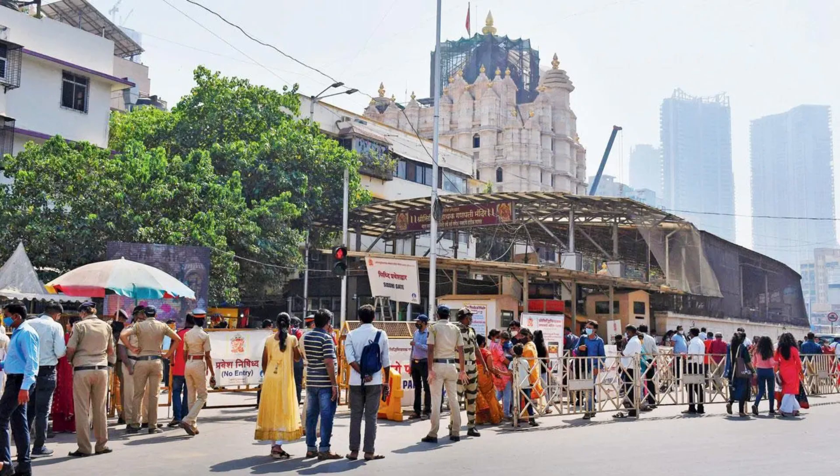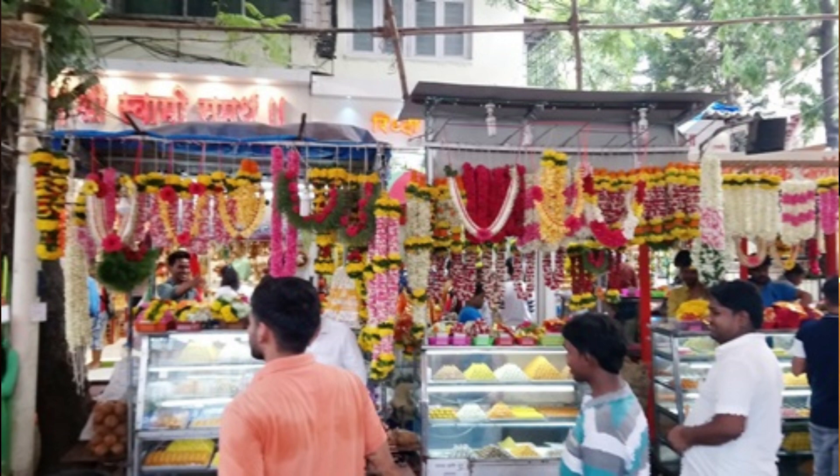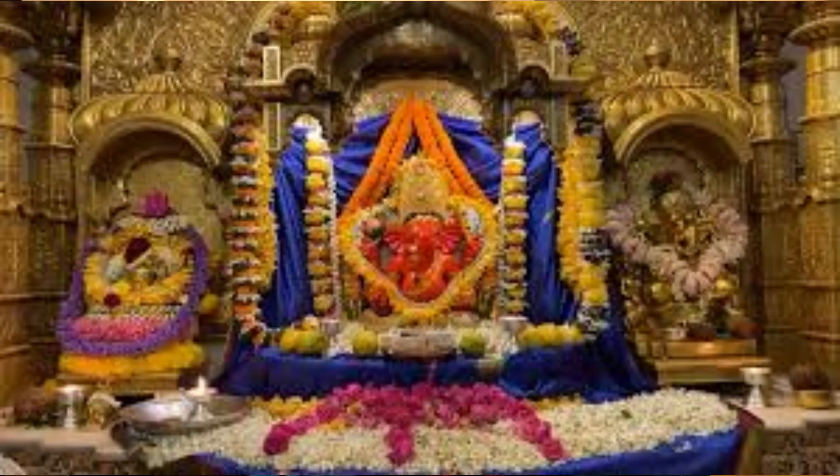The government then stepped in and formed the Siddhivinayak Trust with prominent citizens as board of trustees to oversee its smooth functioning. Every time you visit the temple, it is very well organised — there is tight security, shops surrounding the temple where you can buy offerings or leave your footwear, and the queue system is very well organised. The pilgrims are also very disciplined and wait their turn to go in.